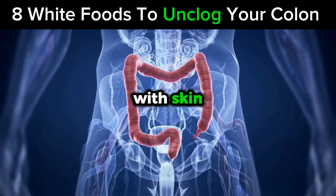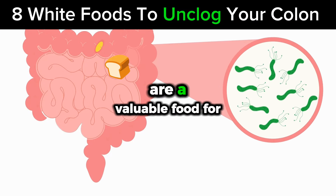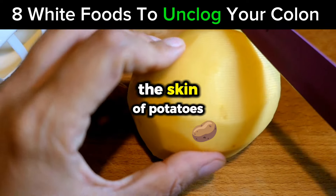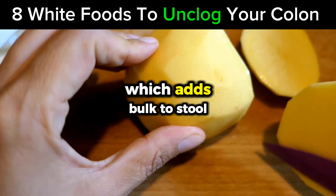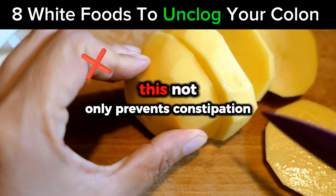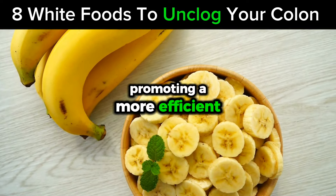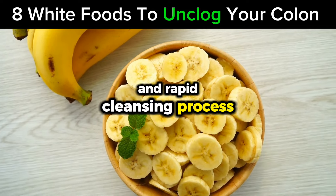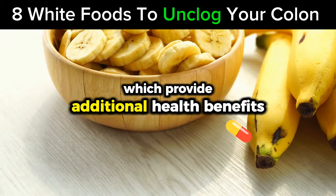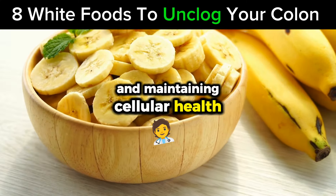Number 5: White Potatoes with Skin. White potatoes, particularly when consumed with their skin, are a valuable food for colon health due to their high dietary fiber content. The skin of potatoes is rich in insoluble fiber, which adds bulk to stool, helping it pass quickly and easily through the colon. This not only prevents constipation but also reduces the likelihood of waste buildup in the colon, promoting a more efficient and rapid cleansing process. Potatoes are also a good source of potassium and vitamin C, which provide additional health benefits, including supporting the body's immune function and maintaining cellular health in the digestive system.